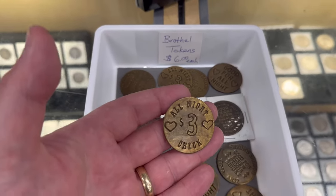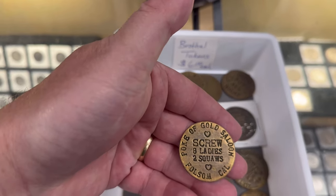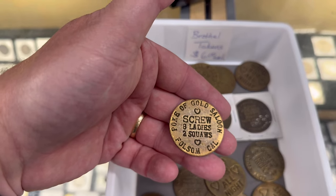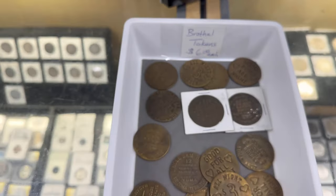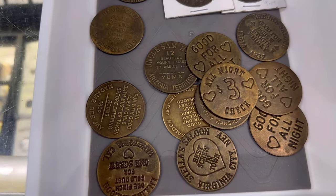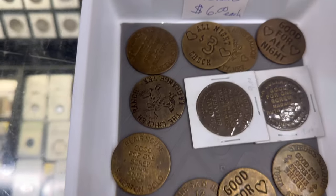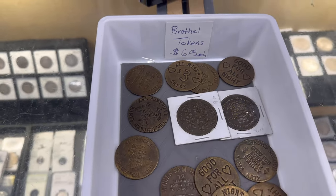Here's an all night check for three dollars — I'll let you read what that says — called the Poke of Gold saloon, Folsom California. These are replicas. They're not actual vintage brothel tokens. They're fun replicas but a lot of them are replicas of real ones that do exist. That's why they're only six bucks — they're just kind of a fun novelty.